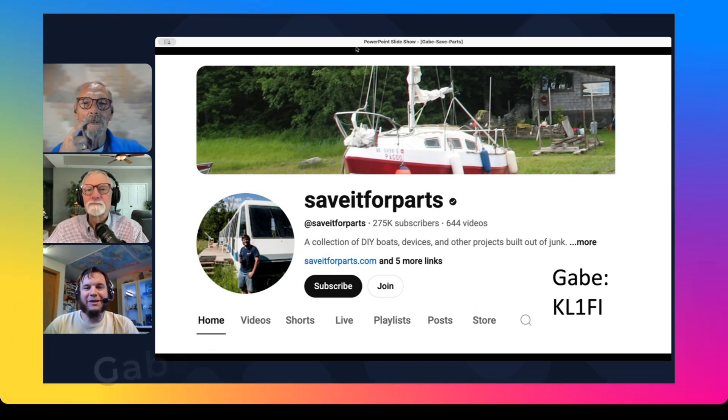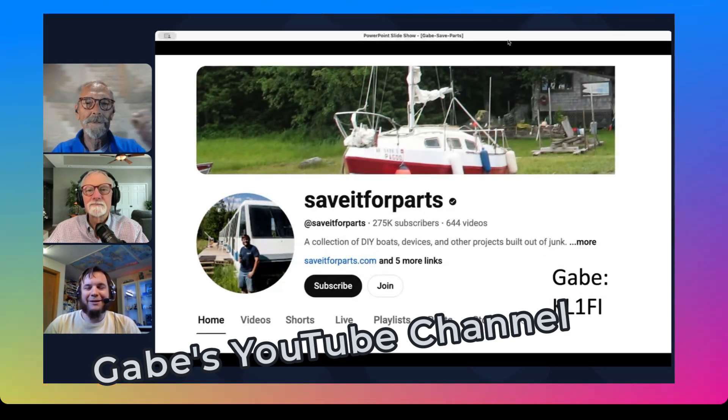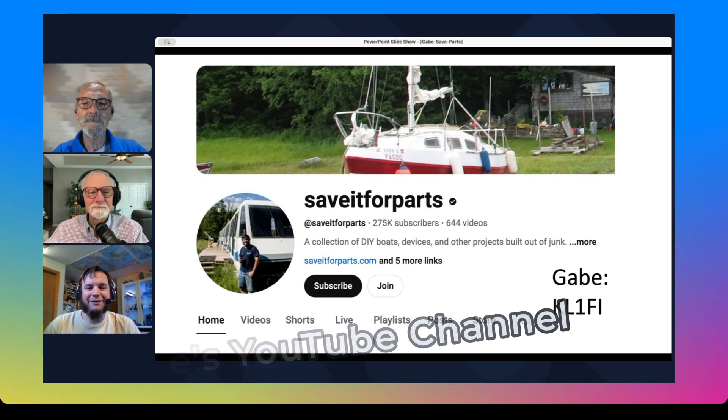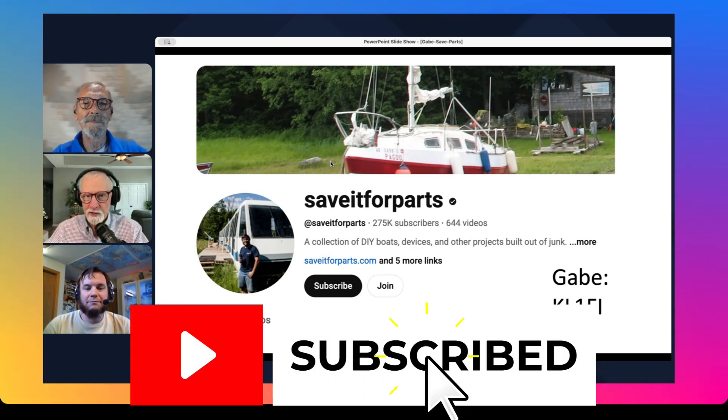That's actually my website and my YouTube channel. That's been kind of my motto since I was a little kid - save it for parts. And I've slowly kind of turned that into a YouTube program, ongoing YouTube videos, and then a small website where I show off some of my projects. Not just ham radio, but a lot of different topics and different projects that I do. All over the map. It's so wonderful. Here are just a few quick images to give you an idea of what's on Gabe's YouTube channel.